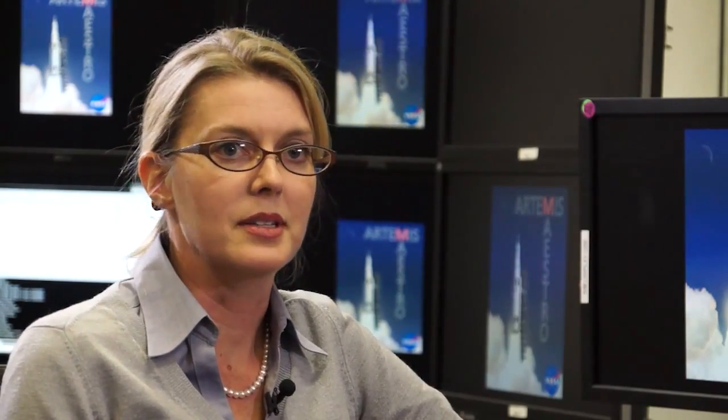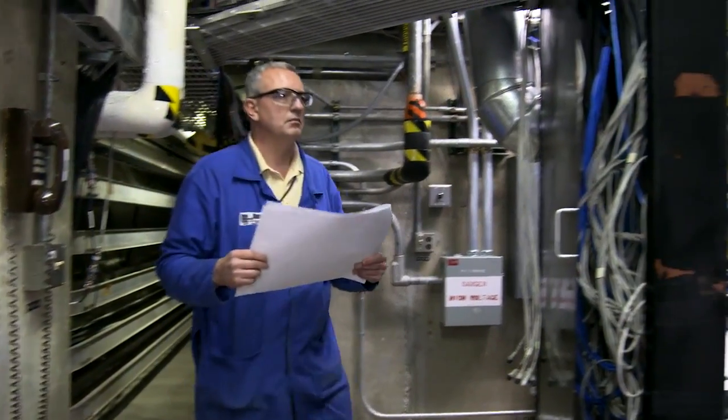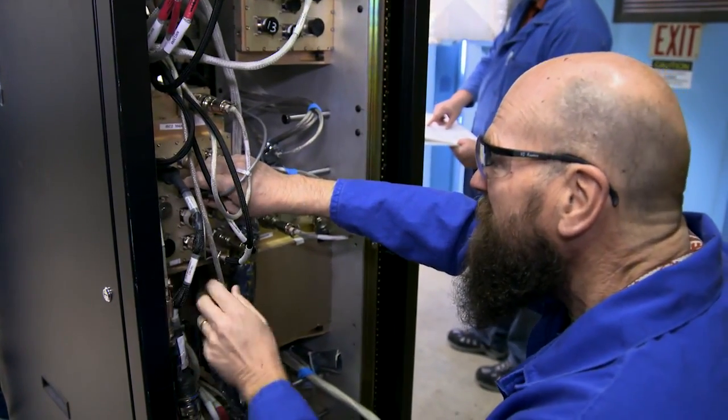The avionics boxes are essentially for the SLS configuration in two sections of the vehicle. On the booster they're in the forward skirt and then in the aft skirt. In the QM1 configuration we have a rack that contains all the forward skirt avionics boxes, mounted on one of the walls underneath the booster.